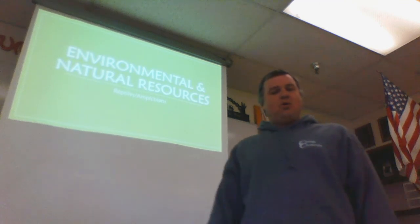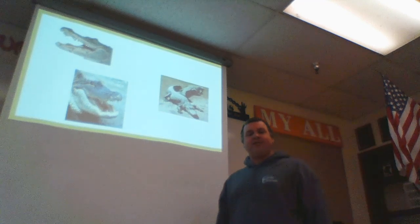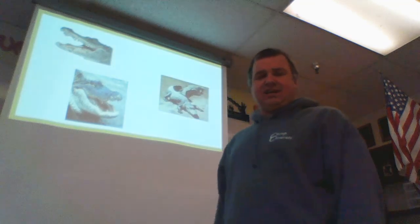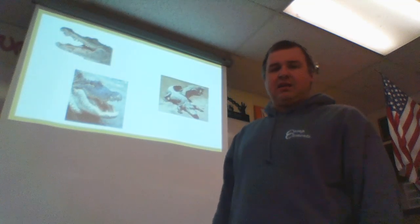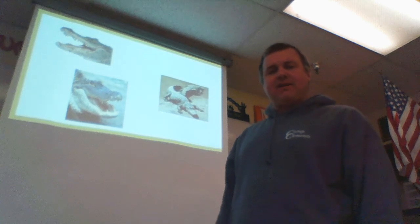Alright, so anyways, we're going to get started on some reptiles and amphibians. We get started through our ENR — this is the third in the five-hour series. So if you want to be a professional wildlifer, you've got to know something about Wildlife ID.